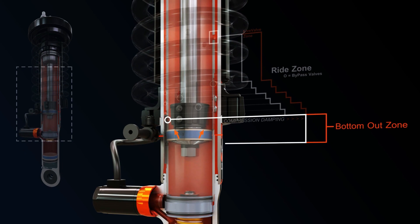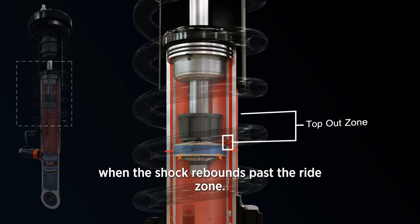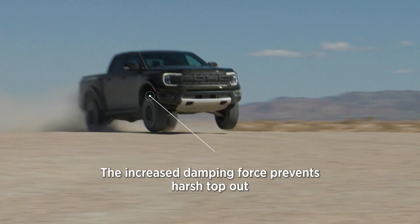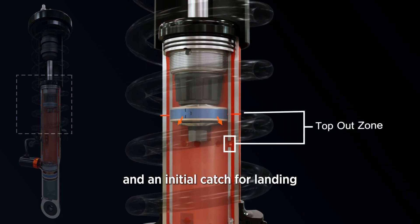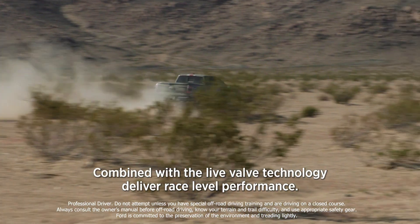The damping force increases progressively to control hard bottom-outs. When the shock rebounds past the ride zone, the bleed holes again terminate — the increased damping force prevents harsh top-outs and provides an initial catch for landing. FOX's internal bypass damping combined with Live Valve technology deliver race-level performance.